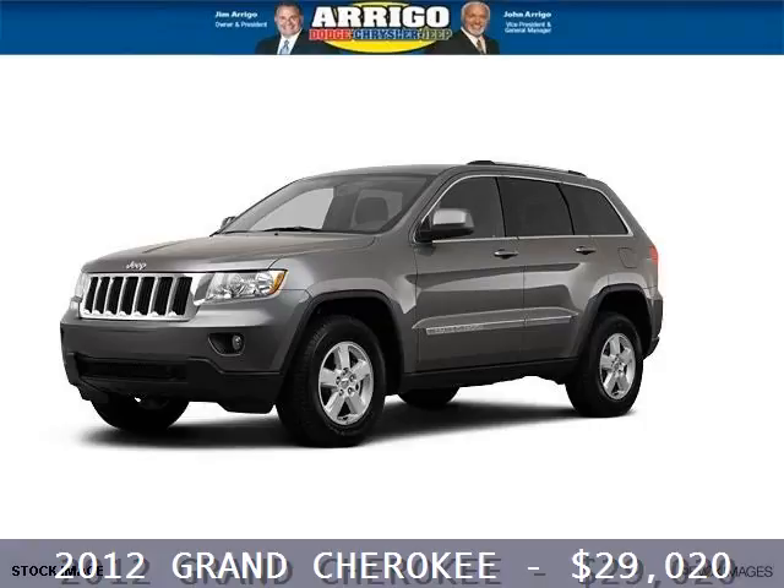Do you want to stretch your purchasing power? Well, take a look at this outstanding 2012 Jeep Grand Cherokee.